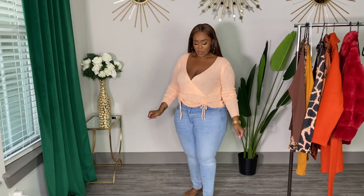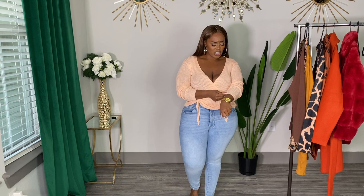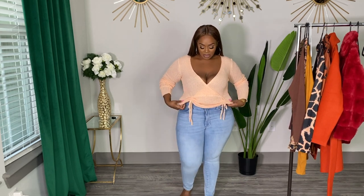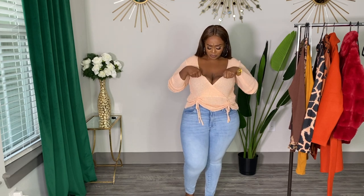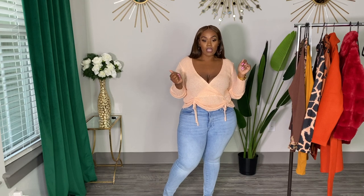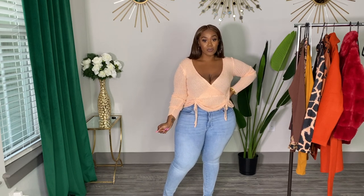I picked up this — I'm gonna call it a sweater because of the material — but it is really really thin, and this material is very itchy. I don't know what material it is. I really need to do better with reading Shein's descriptions because I just see cute stuff and put it in the cart, especially shopping late at night. It's really cute but it is very thin and the material is a little itchy. I'll probably be sending this one back just because of how the material feels against my skin, but it is cute.